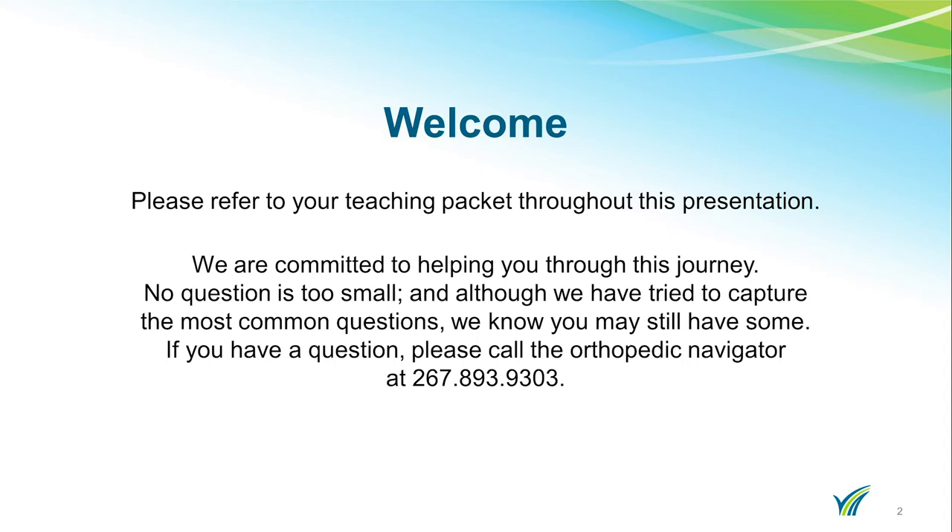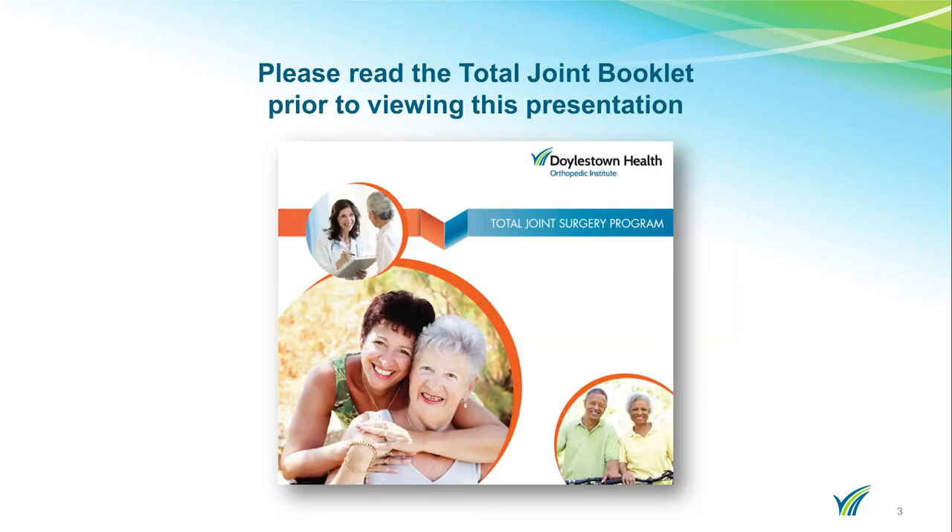No question is too small and although we have tried to capture the most common questions, we know you still have some. If you have questions after this presentation, please call the Orthopedic Navigator at 267-893-9303. If you have not read the Total Joint Surgery Program booklet, please stop the video and review the booklet before you start this presentation.